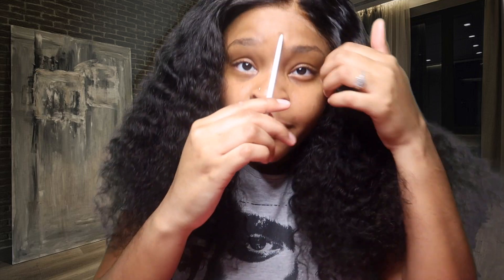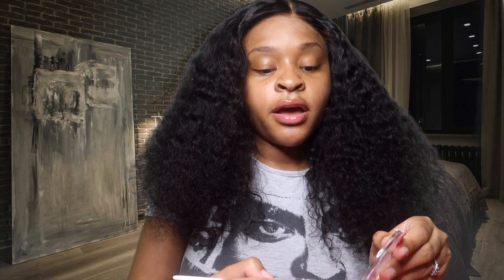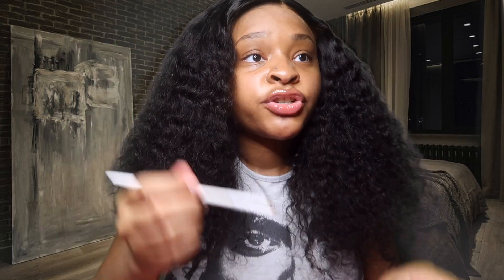First things first, we're gonna go ahead and put a little bit of makeup on this part, because it's glueless. The HD lace is giving, y'all. But we're gonna go ahead and put a little bit of this cream foundation on the part, just make it blend a little bit more, make it blend in with your skin. I mix these two colors — it's giving, like, a slight white effect. Just put some makeup on it to make it blend in with our skin. You don't need too much, just a little bit of makeup to make that blend. It's gonna be the perfect shade, matching your skin.